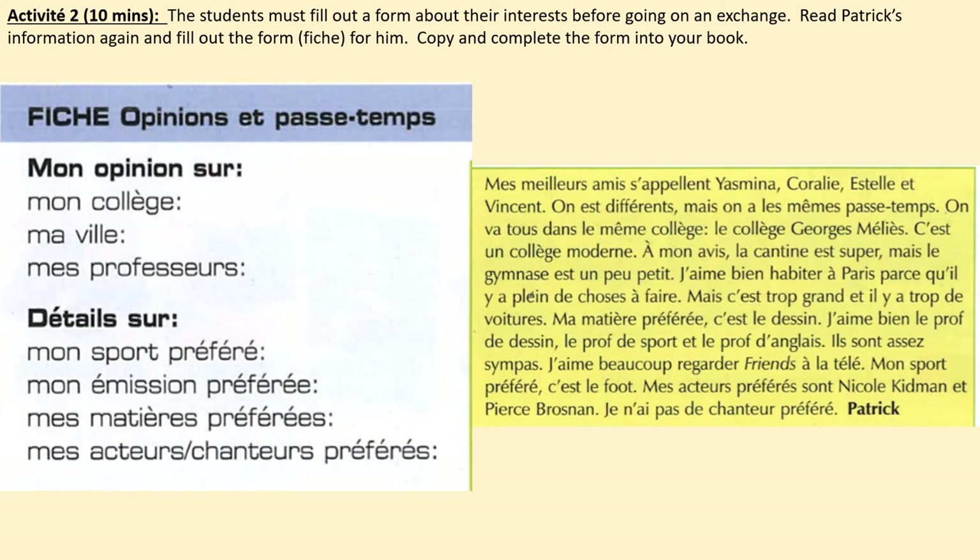Activité 2. The students must fill out a form about their interests before going on an exchange trip. Read Patrick's information again and fill out the form — the fiche — for him. Copy and complete this form into your book. You have 10 minutes. Pause the video now.